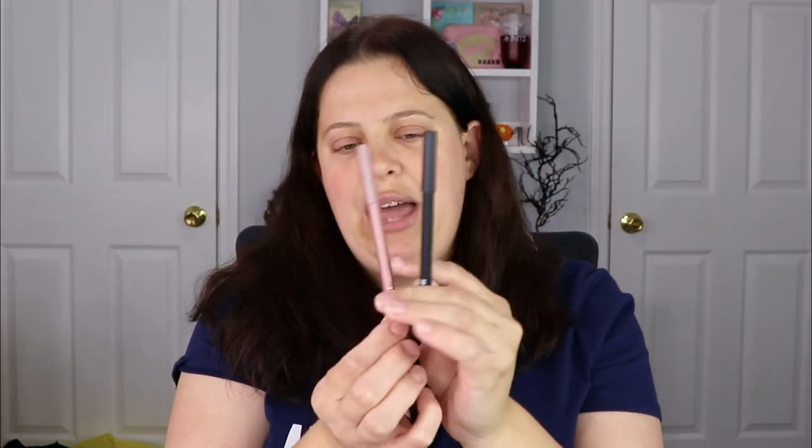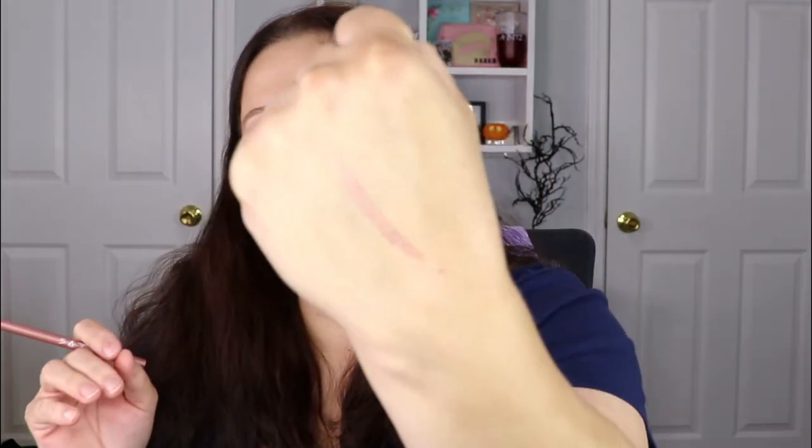Next we have the Araceli Gel Pencil Eyeliners — two shades in rose gold and black. I actually really like the Araceli eyeliners, so I am keeping these. The rose gold swatch — oh that's pretty, easy to see. Yeah, keeping those!